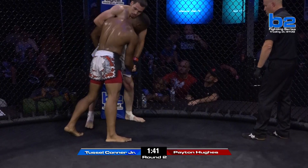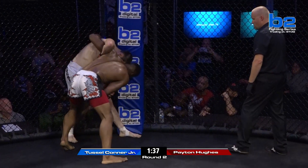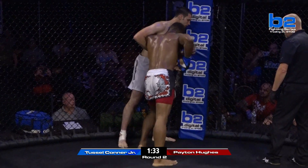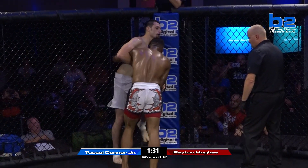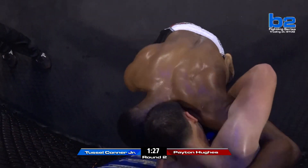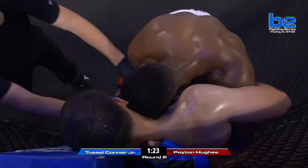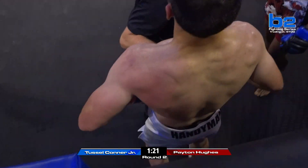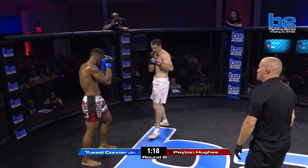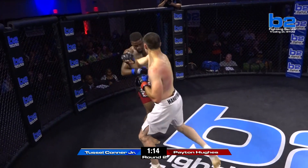That hurt — them punches were getting through on the left side of Tussle. Tussle Conner Jr. said that Peyton is small for 185. Honestly, I would disagree — he's a big dude and he's strong and he hits hard. I think once he saw him in the cage he was rethinking that. Because I think where he got that is he was just saying Peyton's never fought at 185 — I have. I think, to be honest, Peyton's bigger than Tussle.